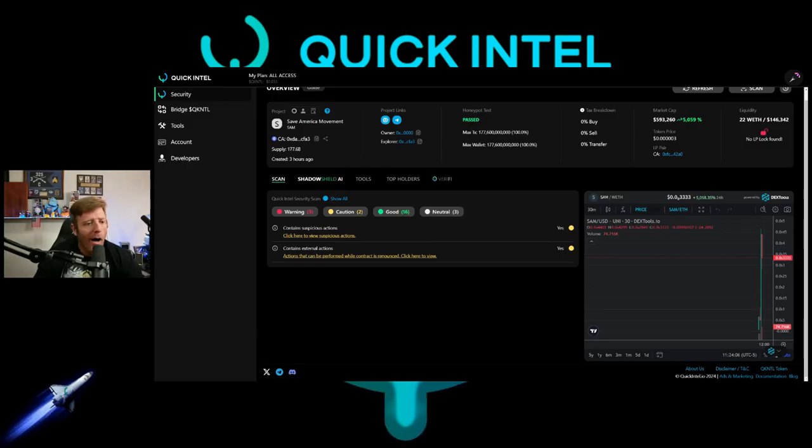Do me a favor — like and subscribe. QuickIntel.io will be linked in the description along with their socials. I love each and every one of you. I hope you have a great day, night, or evening wherever you are. Have a good one and I will see you soon.